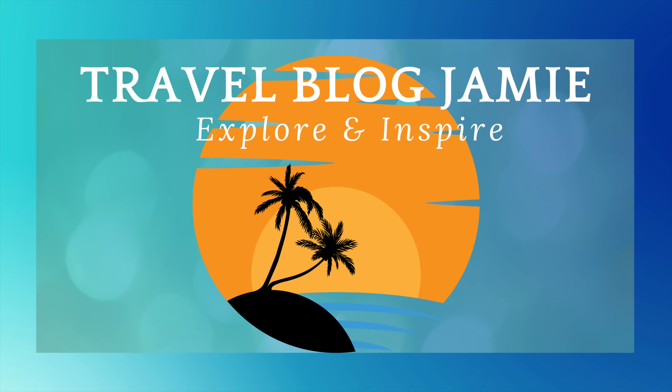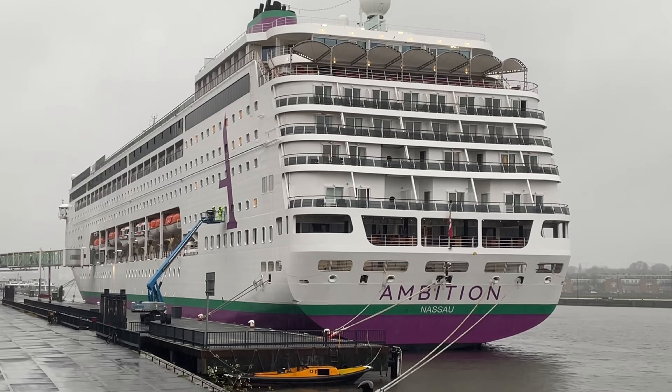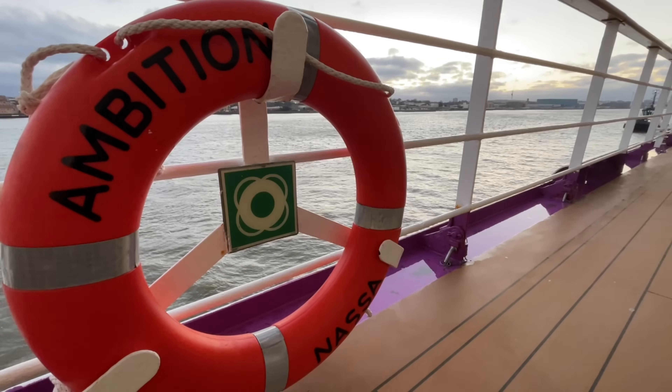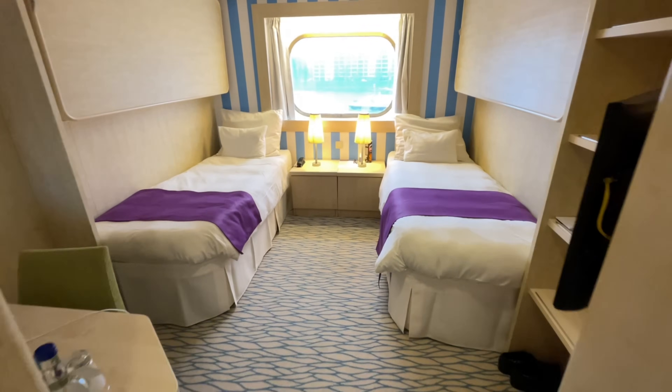Hey everybody, it's Jamie here and a very warm welcome to Travel Blog Jamie. I'm sailing on board Ambassador Cruise Line for the first time on board the newest ship, Ambition. In today's vlog you and I are gonna have a nose around my ocean view cabin — it's cabin 7107, port side aft, ocean view, three to four berth. Let's do this.